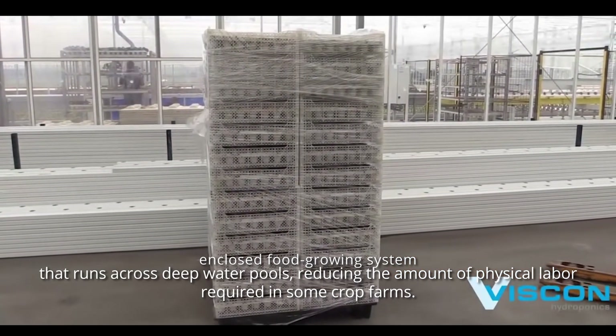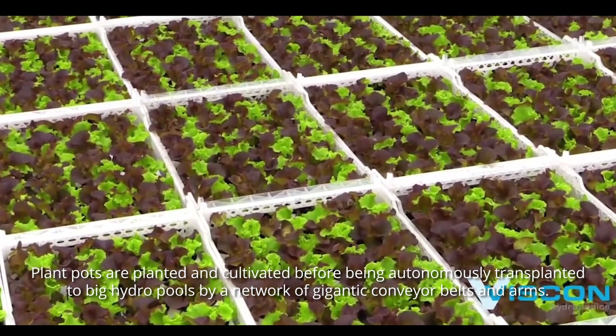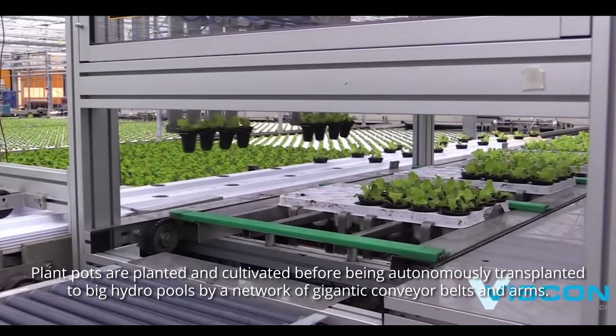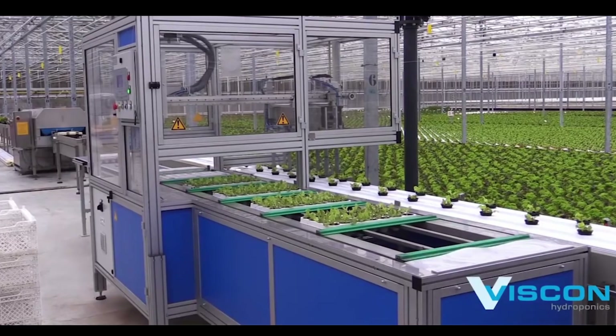reducing the amount of physical labor required in some crop farms. Plant pots are planted and cultivated before being autonomously transplanted to big hydro pools by a network of gigantic conveyor belts and arms. The jets systematically water the crop, ensuring uniformity from the start.